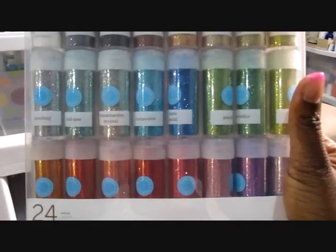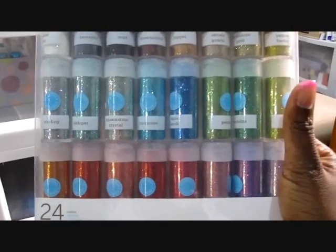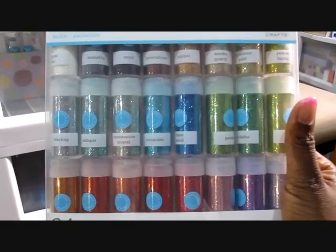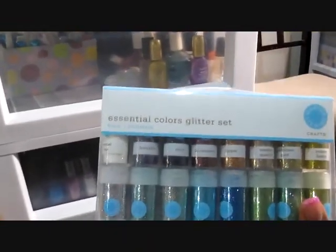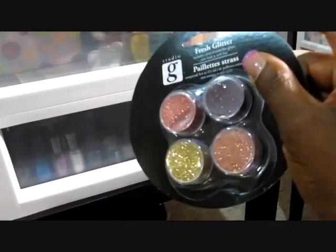Canadian money is just ridiculous. In the States it's probably like 20 bucks, but in Canada it's the same store, same exact stuff, and it's $40 — twice the price. I don't understand why we pay twice the price for the same thing, but anyway I got it for 20 bucks with my 50% off coupon.